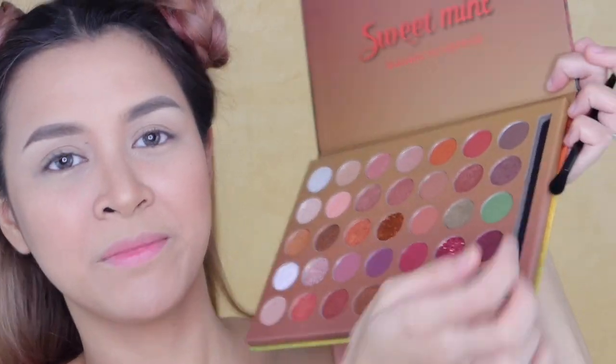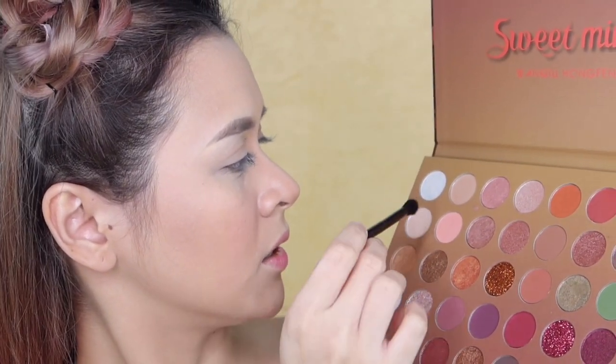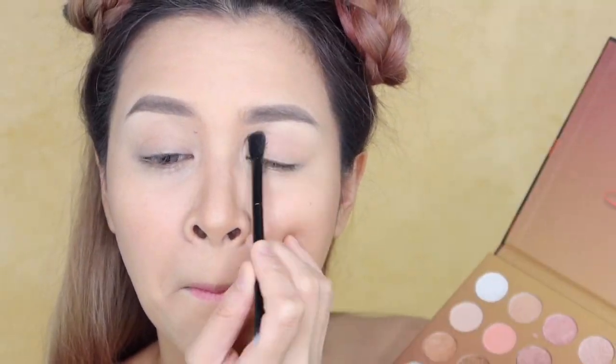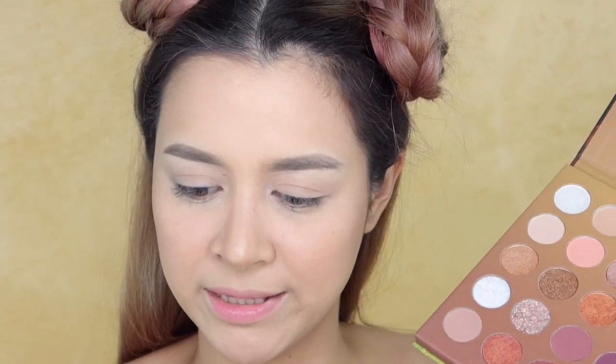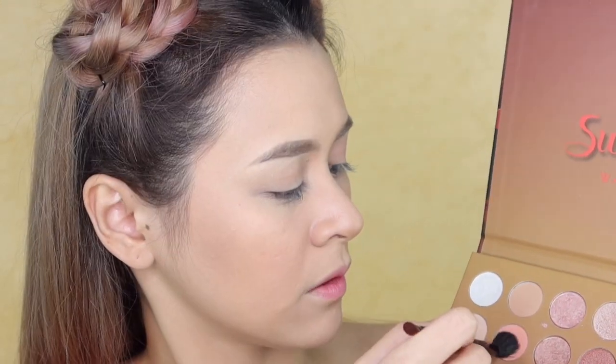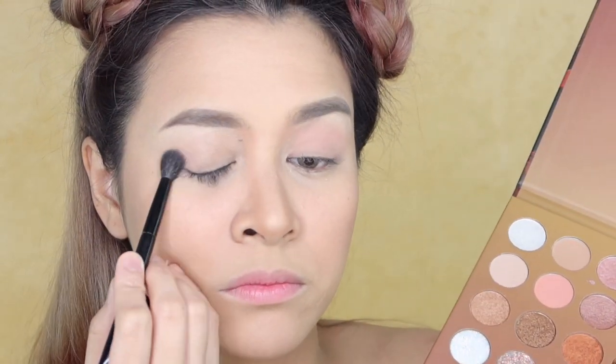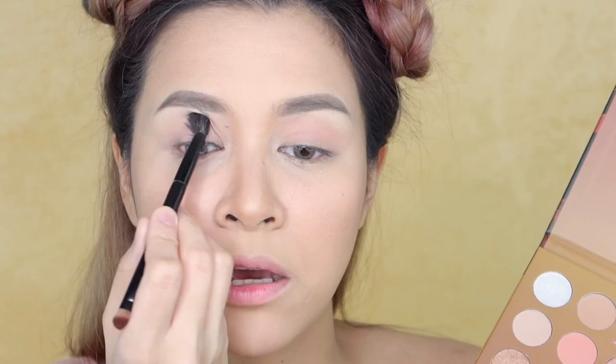I usually start with a base color — anything close to the theme color I'm going for. On this side I'm thinking neutral colors. With the Sweet Mint palette, I'm gonna use the brush that comes with it first. Probably try this shade... Okay, the brush is not that good, so I'm not gonna use it anymore. I'll use my Anastasia Beverly Hills brush instead. First impression: it's okay, but this shade is not that pigmented — medyo sheer yung pigment niya.